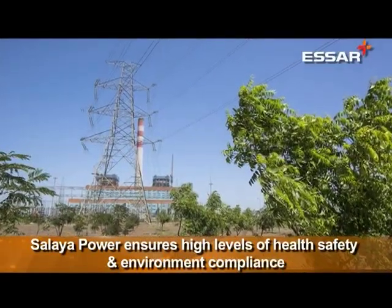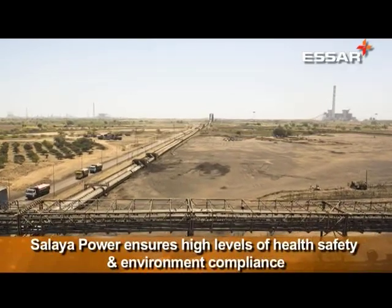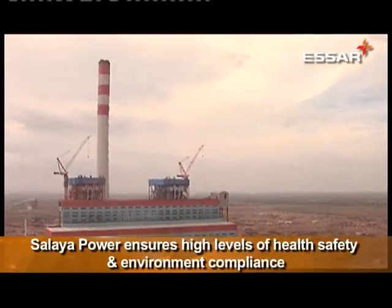In order to ensure that the environment around the plant is maintained, the company transports coal in closed containers, sprinkles water to prevent coal dust from rising, and is now building a wind barrier so that no coal dust can leave the compound. Conveying from the stockyard to the plant — wherever dust exposure could impact people in neighbouring villages — we have put in a closed conveying system, and at the coal yard there is regular sprinkling of water to prevent dust emission.